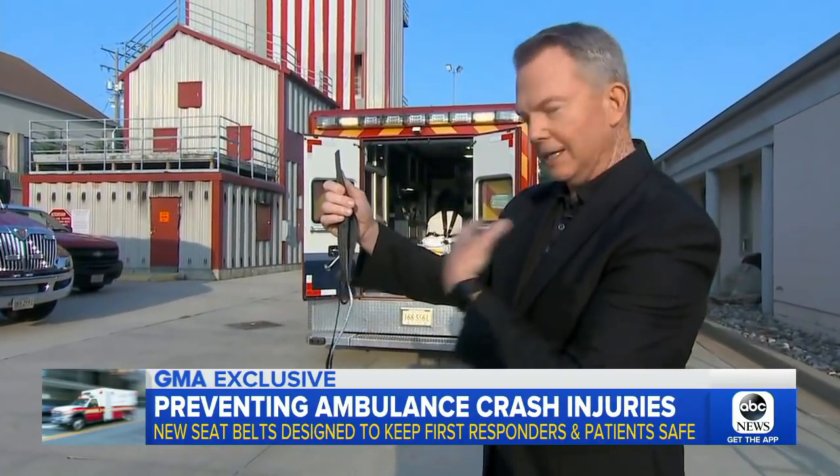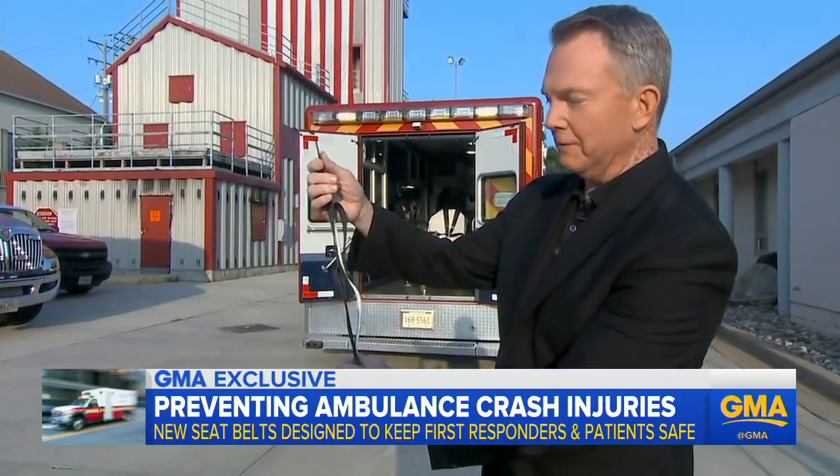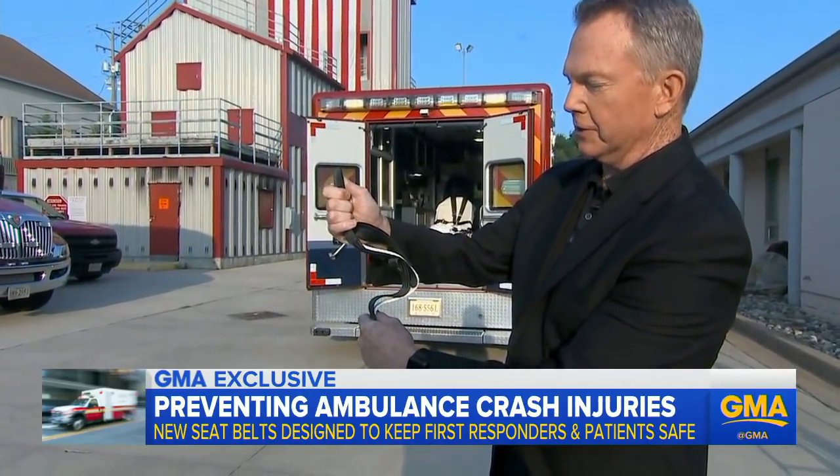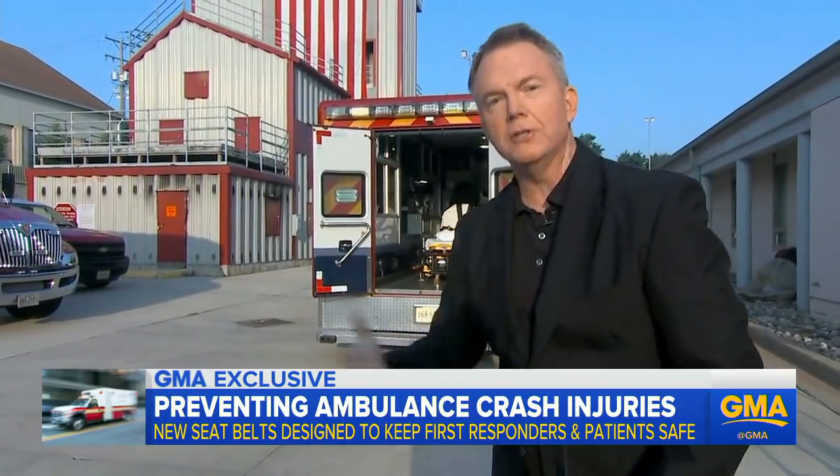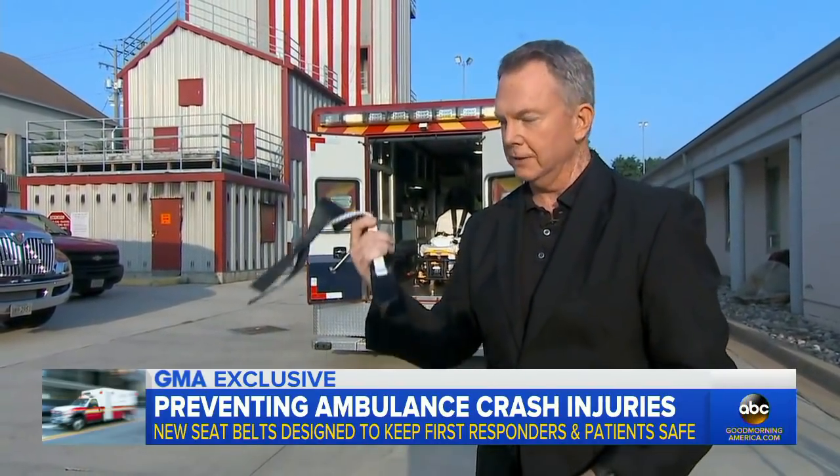As mentioned, when you have that impact, the belt gives. The idea is that if we're suddenly in a crash, there's a little more give to slow you down. New technology just hitting the market. And that demonstration was shocking, David. Thank you.